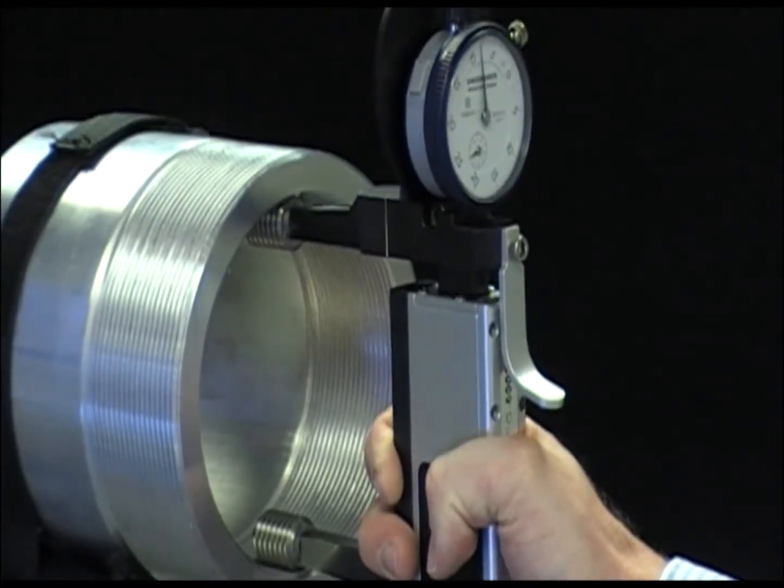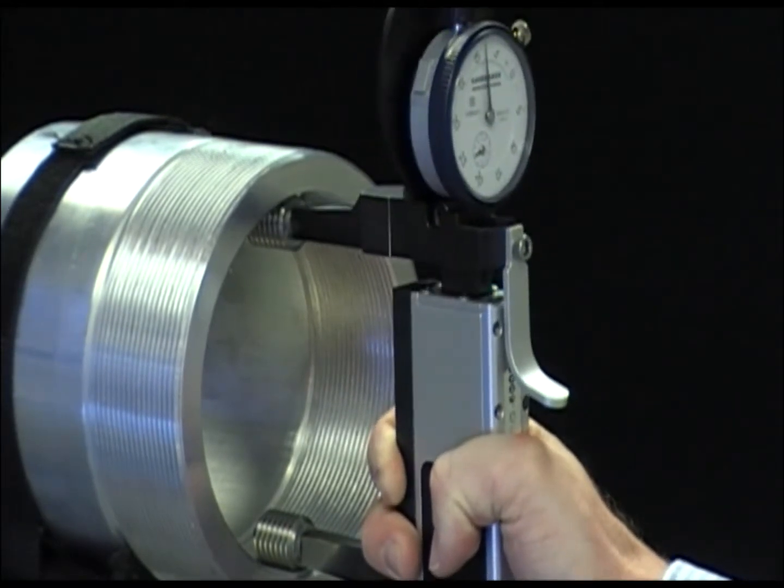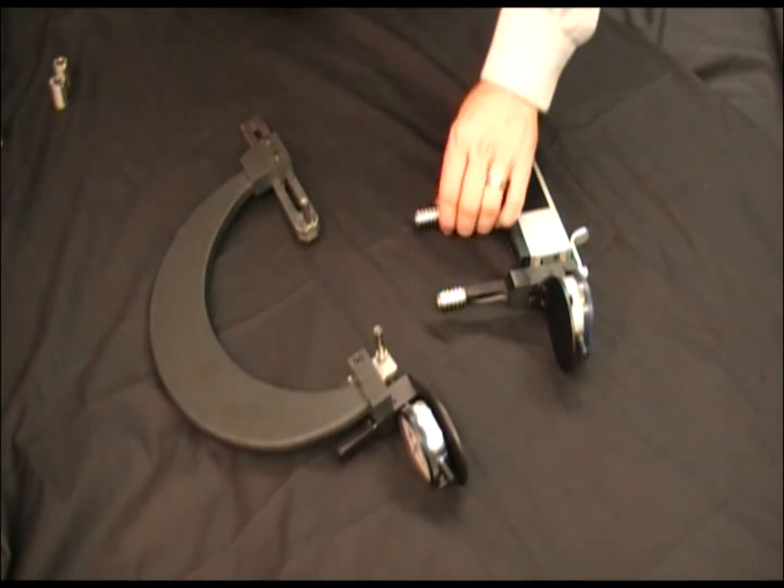GaugeMaker's lightweight design allows the machinist or operator to easily inspect the part inside the machine in only a matter of seconds. GaugeMaker delivers big on versatility.